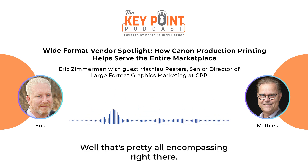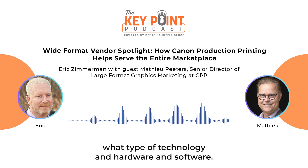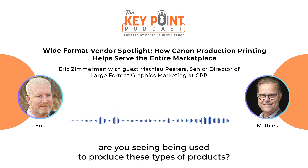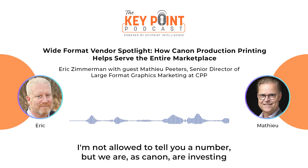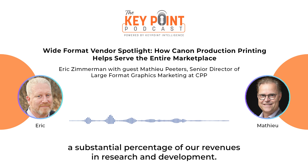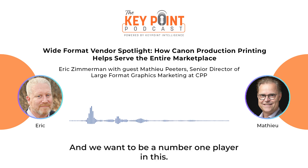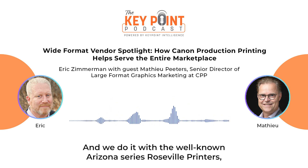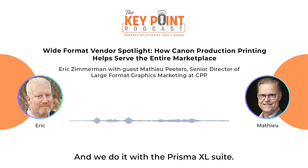That's a very promising answer. What type of technology — hardware and software — from a Canon point of view are you seeing used to produce these products? As Canon, we are investing a substantial percentage of our revenues in research and development. Innovation is the name of the game. Our main proposition is to offer state-of-the-art flatbed printers with the well-known Arizona series, roll-to-roll printers with our Colorado series, including workflow automation with the Prisma XL suite.